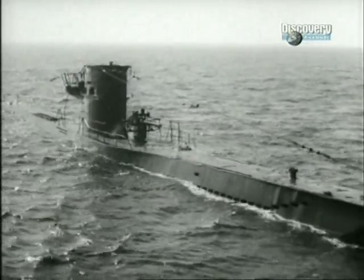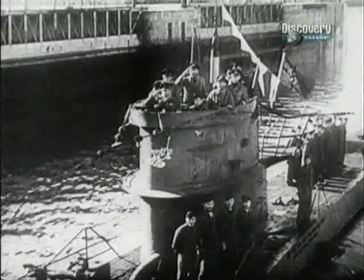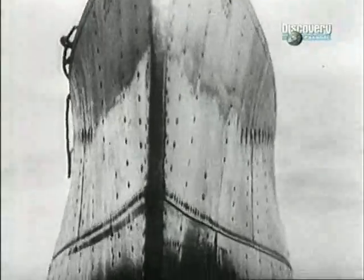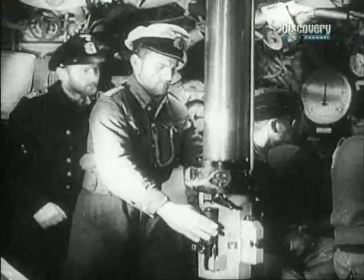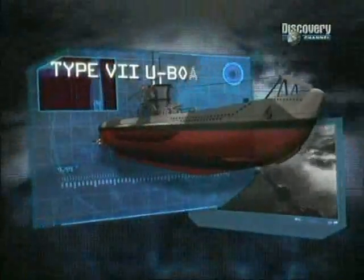It's hard to imagine that a single class of weapon almost brought about a fundamental change in history. But our top submarine came dangerously close to doing just that. At number one, the best of the best: the submarine class that spawned legendary captains and almost gave Germany a decisive victory in the Second World War — the Type 7 U-boat.